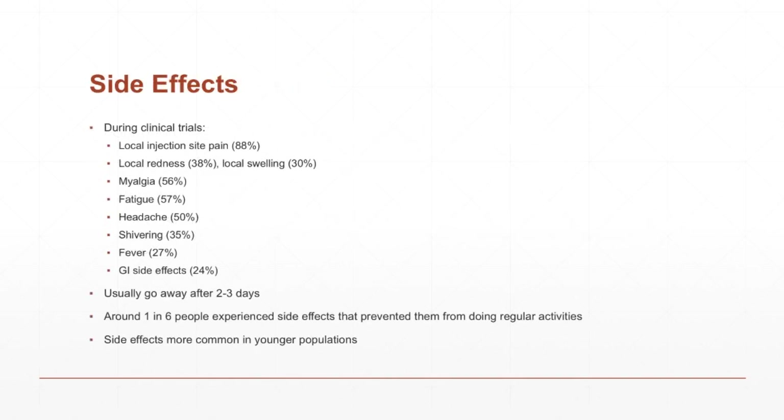Now for the not so positive thing about the vaccine, and that is side effects — and these can be pretty severe. During the clinical trials they found: local pain at the injection site in 88% of people, redness and swelling at the injection site, myalgia or muscle pain in 56% of people, 57% had fatigue, and half of people developed a headache after getting the vaccine. Some less common but still notable ones include shivering, fever, and gastrointestinal side effects such as an upset stomach.